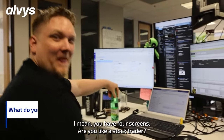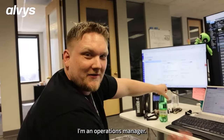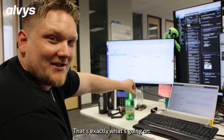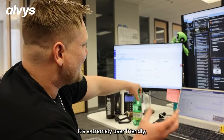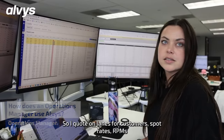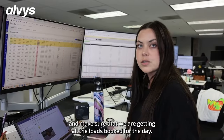Can you tell me a bit about what you do here? I mean, you have four screens — are you like a stock trader? Are you in the military? I'm an operations manager. What I have to do is make sure that everyone's doing the proper thing at the proper time, which takes complete due diligence pretty much every second of the day. Alvis streamlines the process — the simplicity of use is really beneficial; it's extremely user-friendly versus a lot of other systems I've used. I am also the coding lead, so I code lanes for customers, spot rates, RPMs, and make sure we're getting all the loads booked for the day.